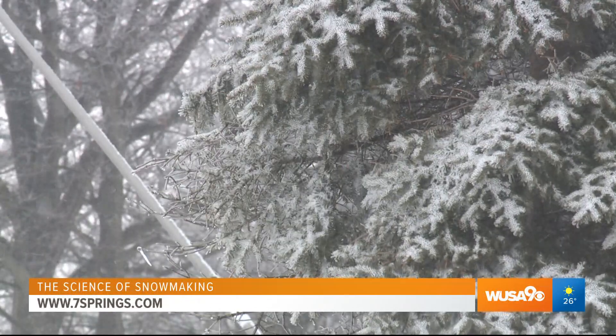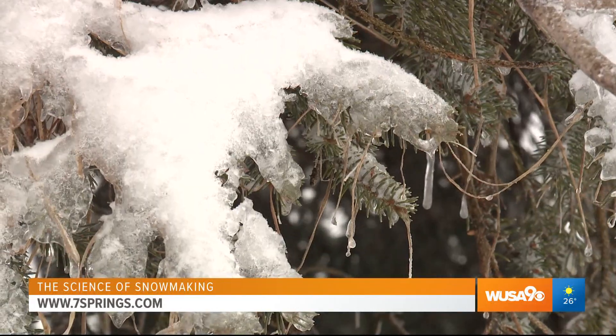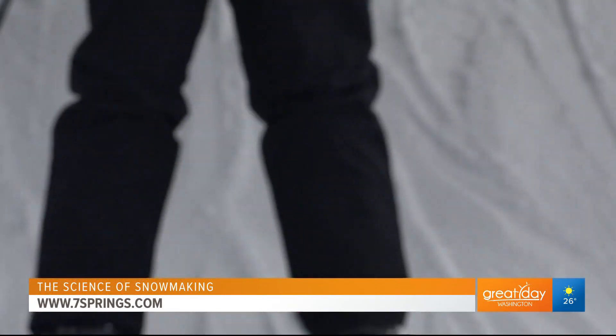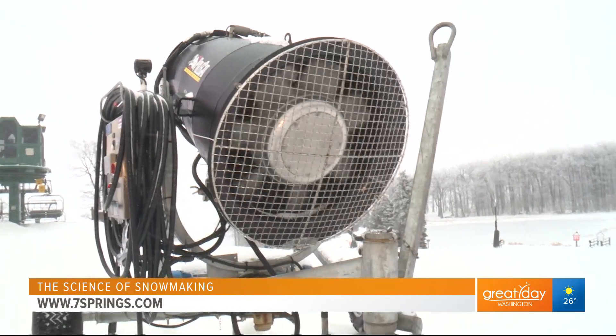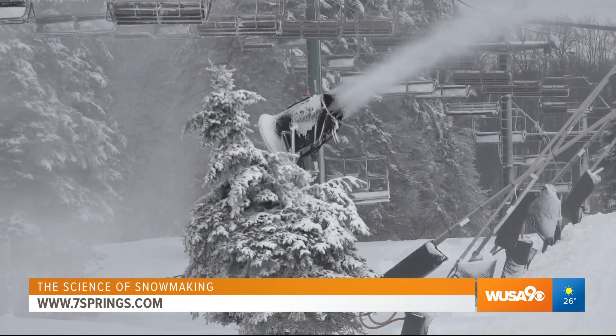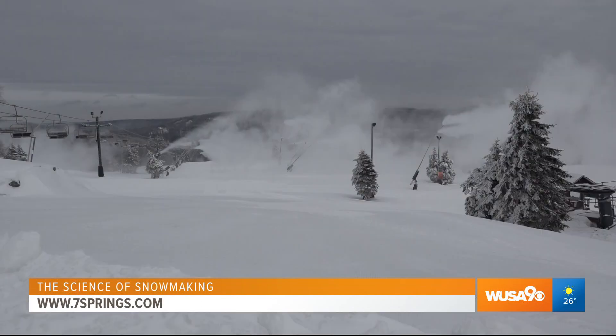Everybody thinks natural snow — wow, we're getting six inches of natural snow. But you need substantial amounts of snow to actually build a base that we can actually ski on. Kirk Russell has been making snow here at Seven Springs for 40 years, and he's got all the toys to make sure each slope is ready to go.